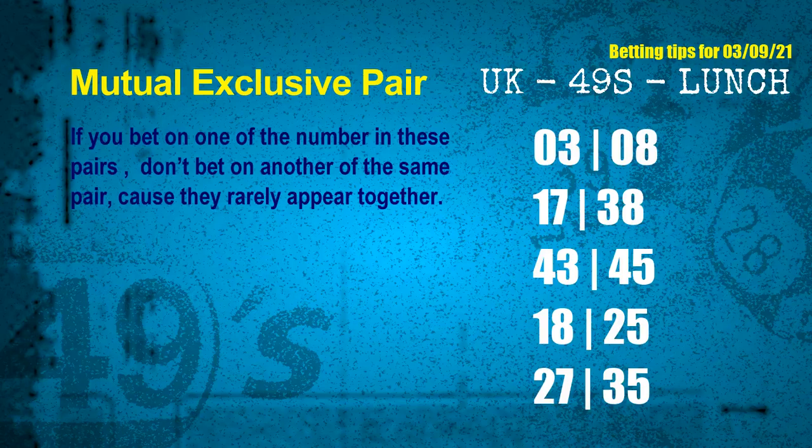Now we have some following ones and ball colors. Here are some tips to increase hit odds, such as mutual exclusive pairs. These numbers in a pair both match the following ones and colors, but according to thousands of results, they rarely appear together — so if you bet on one, don't bet the other in the same pair. The mutual exclusive pairs for next draw are: 03 and 08, 17 and 38, 43 and 45, 18 and 25, 27 and 35.